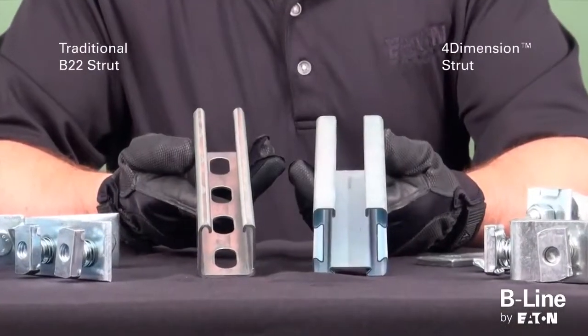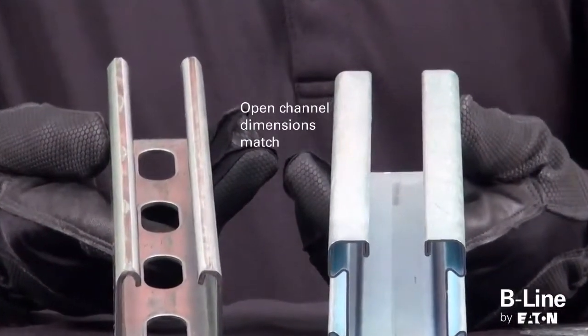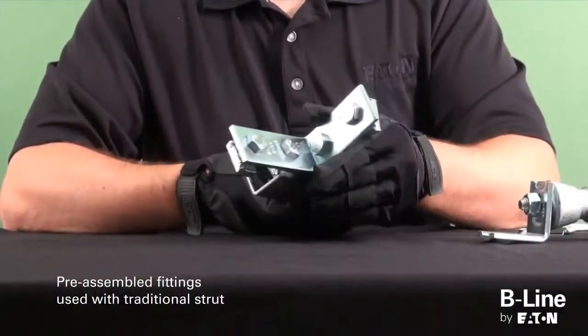Since the dimensions of the 4-Dimension strut open channel match the traditional Beeline B22 open channel, our current pre-assembled fittings can be used with the 4-Dimension strut system.